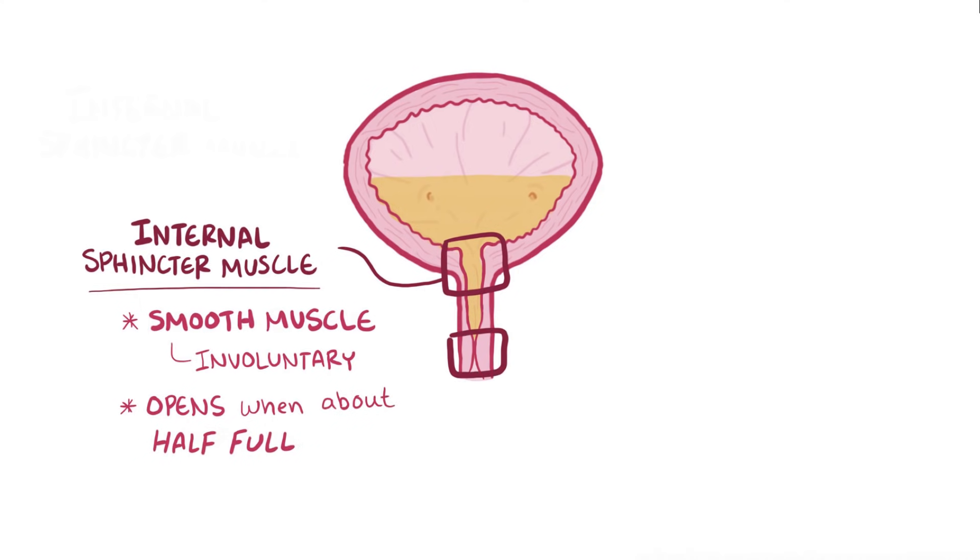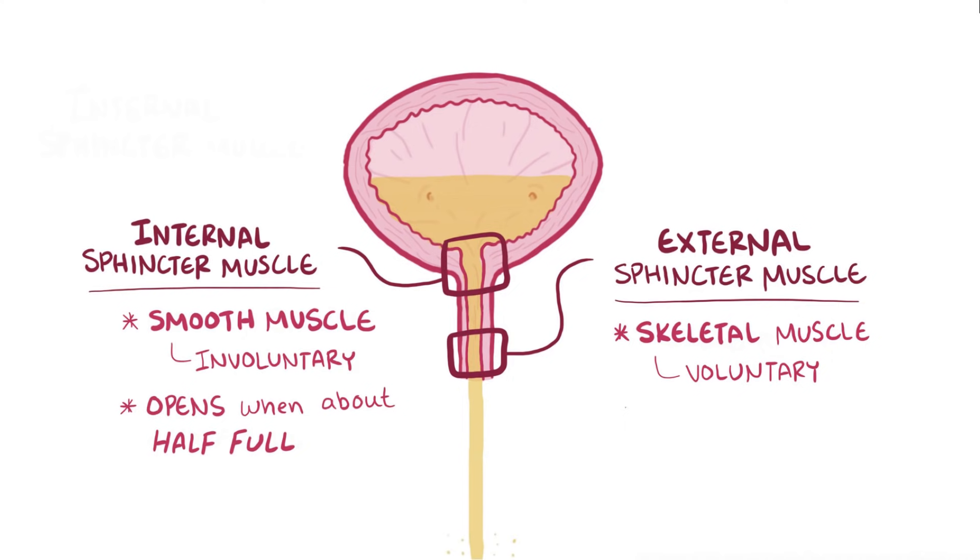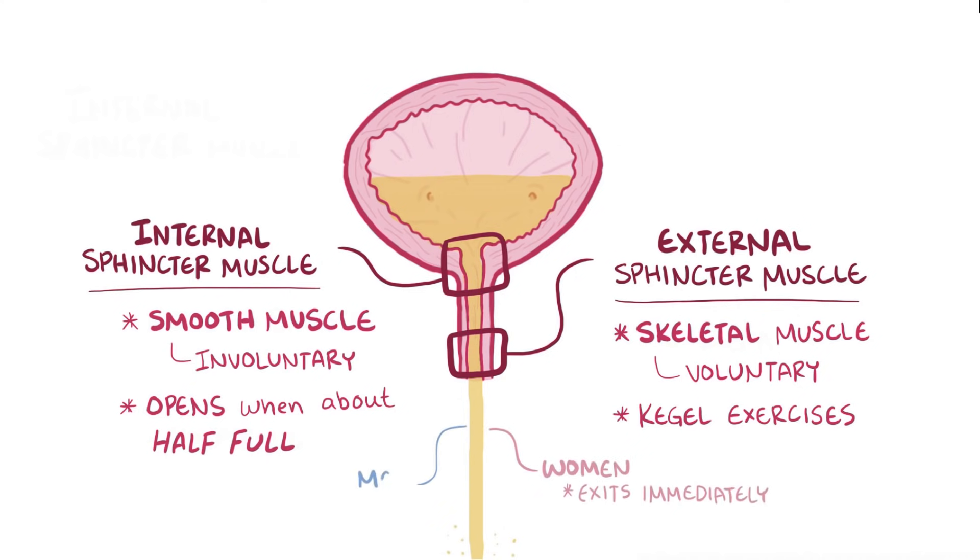The second door is the external sphincter muscle, and it's made of skeletal muscles and is under voluntary control, meaning that it opens and closes when a person wants it to. This is the reason that it's possible to stop urine midstream by tightening up that muscle, which is called doing Kegel exercises. Once urine has passed through the external sphincter muscle, it exits the body. In women, the exit is immediate, and in men, the urine flows through the penis before it exits.